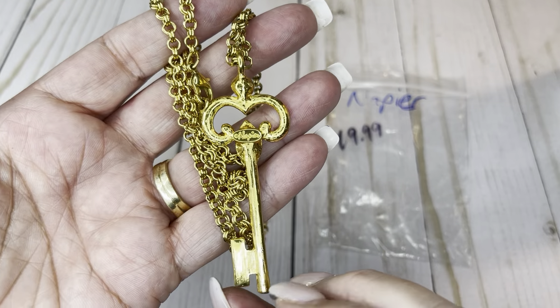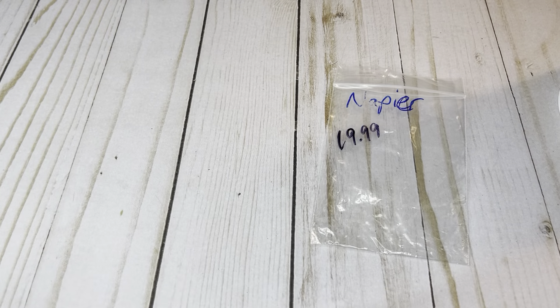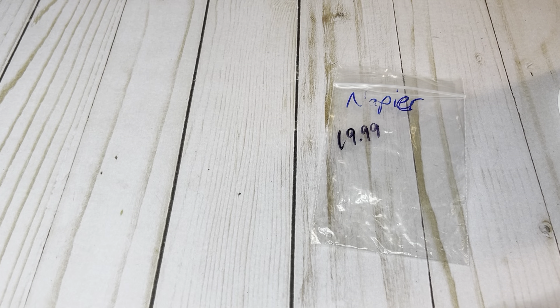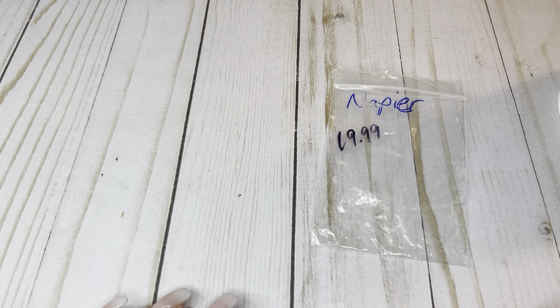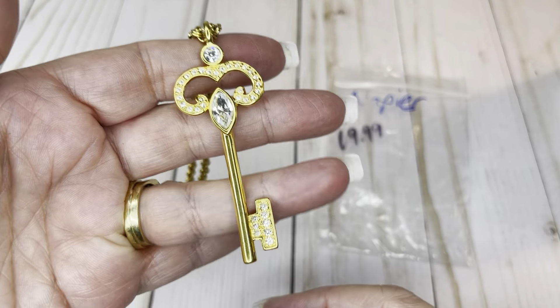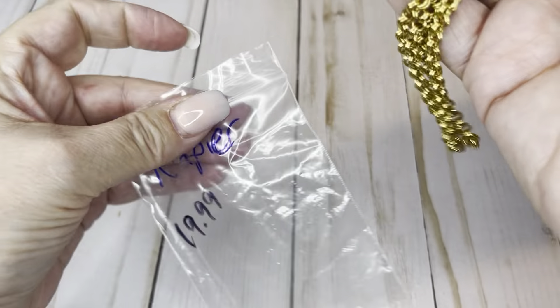A gold tone key, Napier, long gold tone chain, lobster claw clasp — which makes me think it's either newer or been replaced. It has a 15-inch drop and the key itself is about two and three quarter inches. Really cool — all the rhinestones are there. Two years ago I looked this up and thought it could go for $20, so I would do this one for $10.